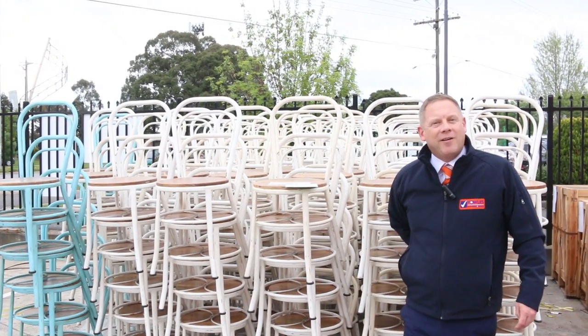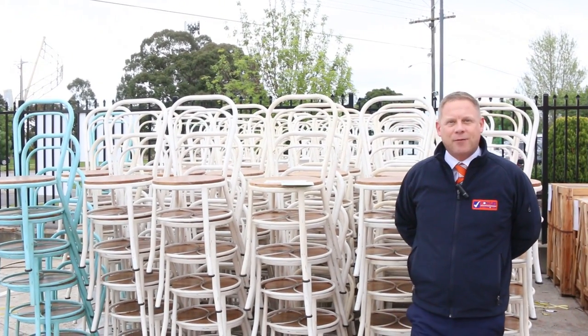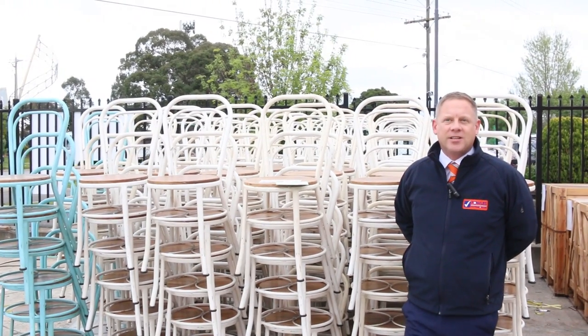Hi, I'm Liam from Fowles and welcome to the Home Renovators Auction Preview for Wednesday the 25th of September 2019 at 10am.